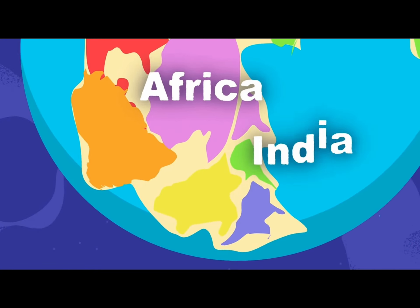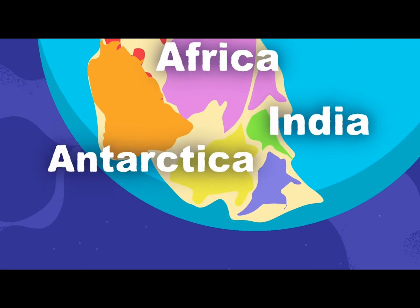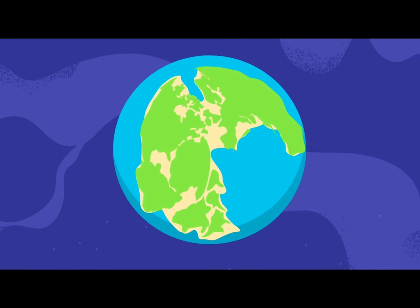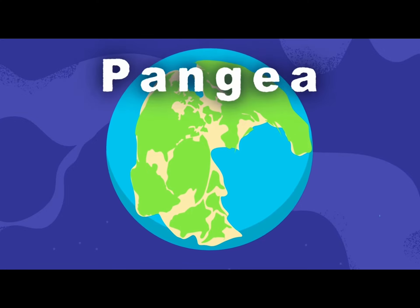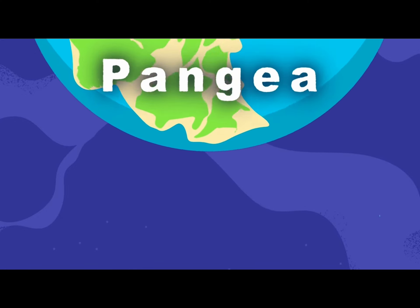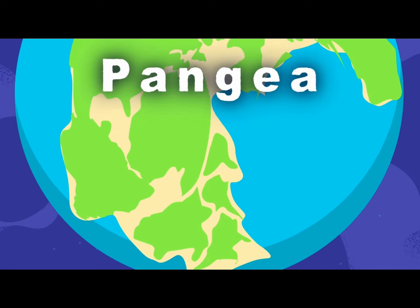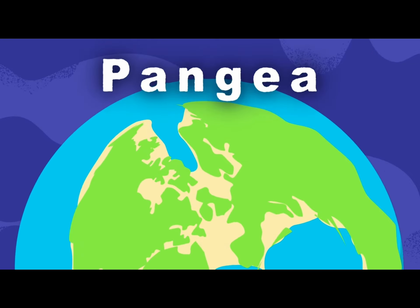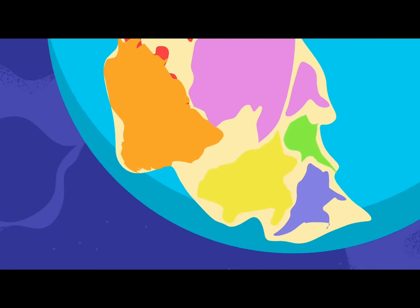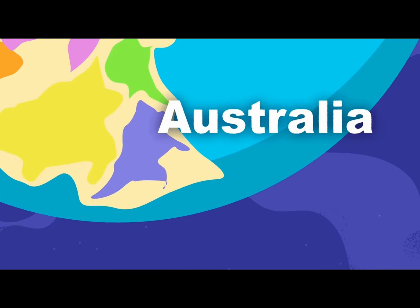Here's India and Antarctica. Australia was located furthest to the south before the continental drift.